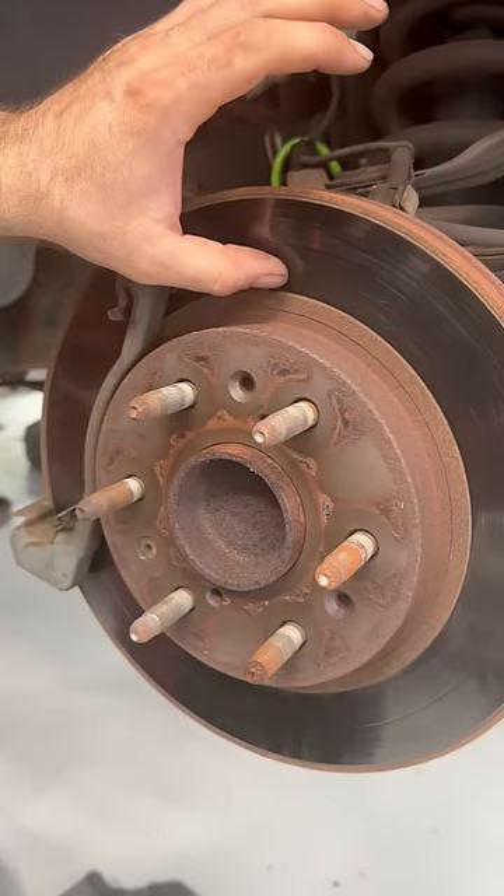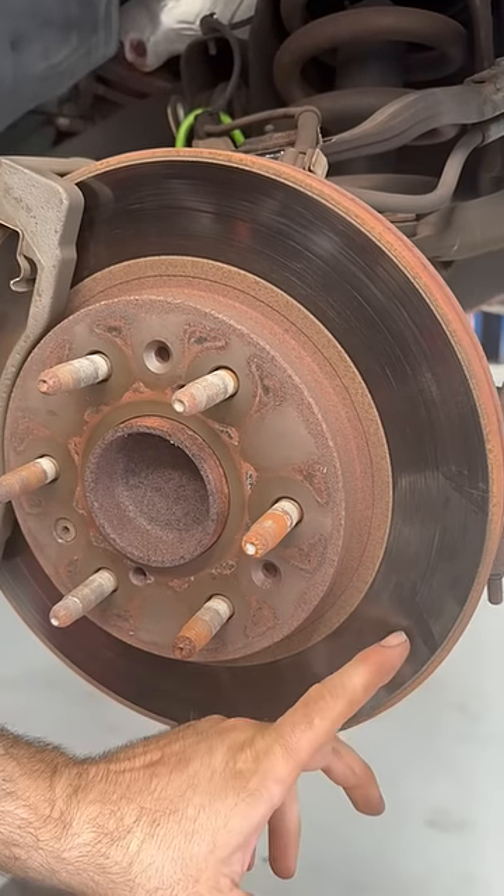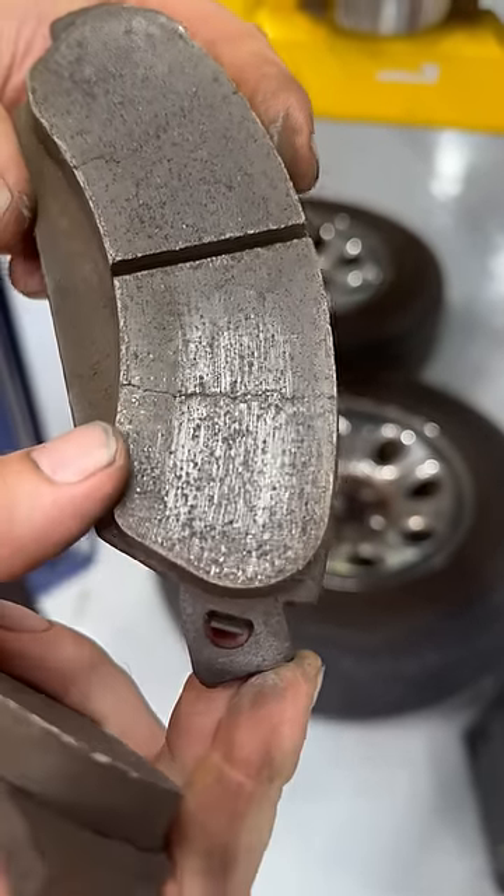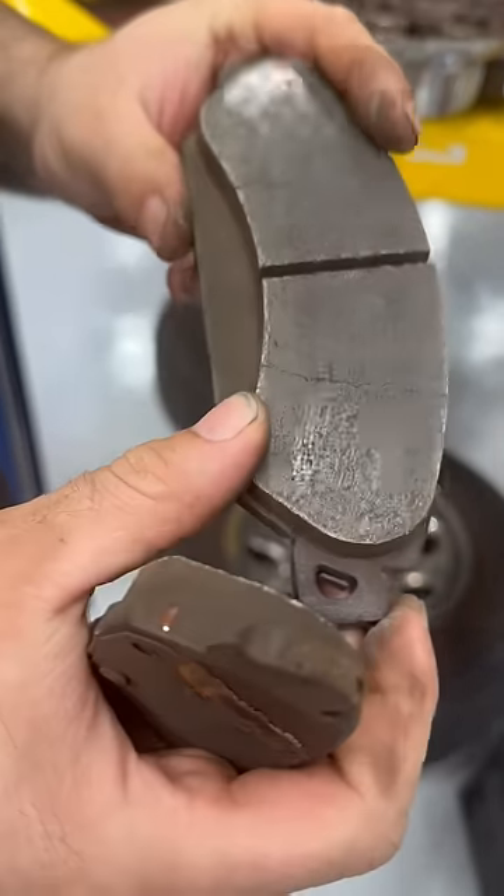It's definitely gotten hot on the passenger side here. The rotors are all grooved — I know you can't really see that very well. I've got a crack here, so it's gotten really hot.